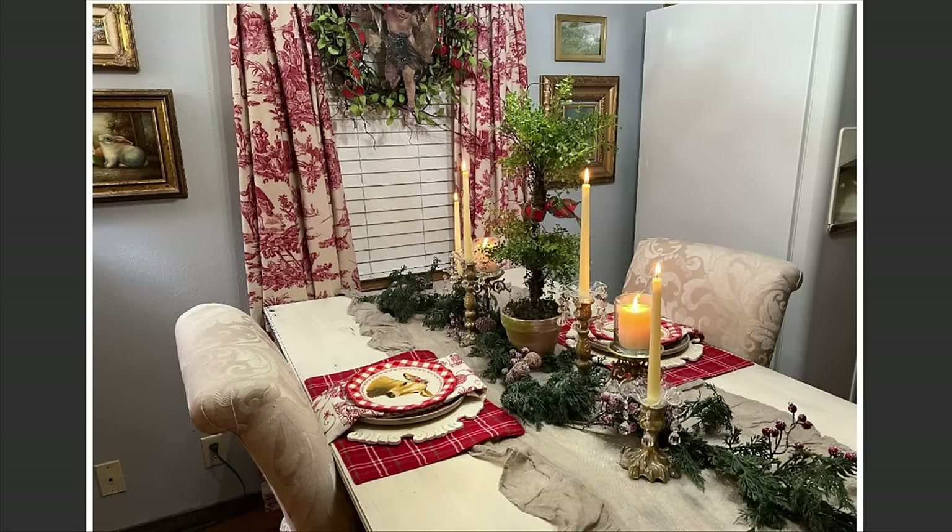For this centerpiece I again kept it simple by using a garland from my Texas house from Walmart, a topiary in the center, and six candle holders for ambiance.